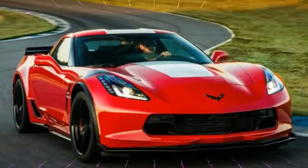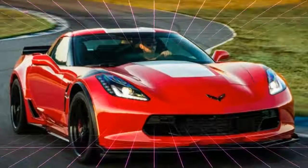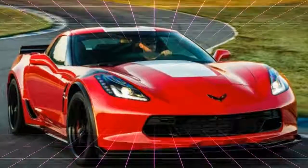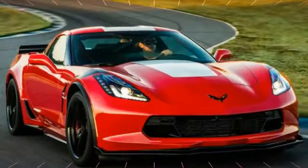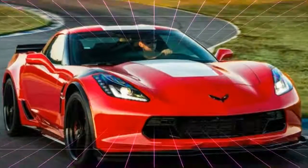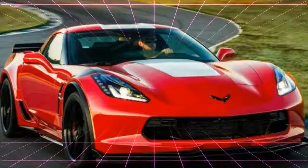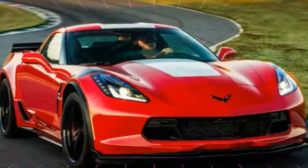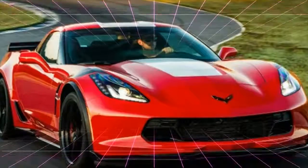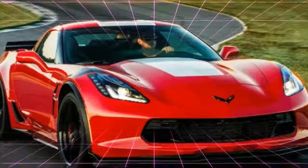2017 Chevrolet Corvette Grand Sport. This, as a reminder, is the Corvette with the wide-body. The reason I chose the Grand Sport is because it overcomes my own self-conscious aversion to Corvettes. I'm usually not that flashy, but the Grand Sport looks so sweet and drives so well that I don't care.